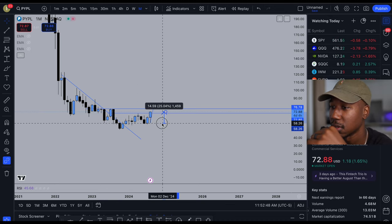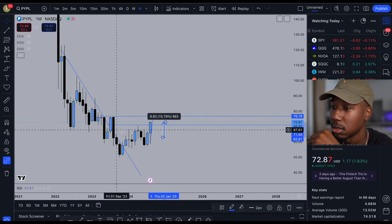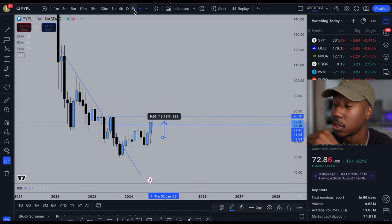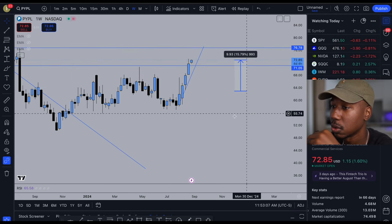I started purchasing it somewhere right about in here with an average cost of about $63, so overall I'm up about 15% on the position. That's the monthly chart — now let's drop down to the weekly chart and get a little more specific with it.